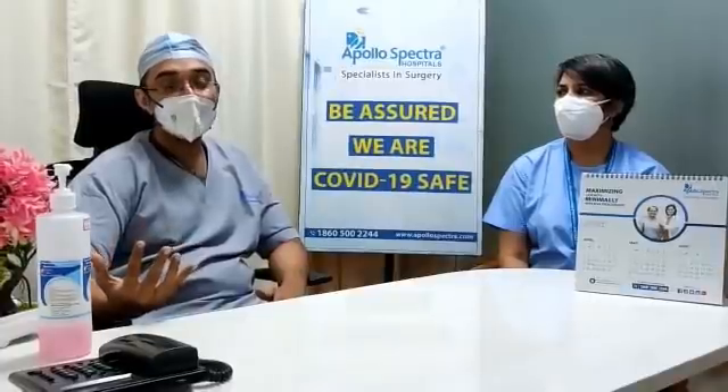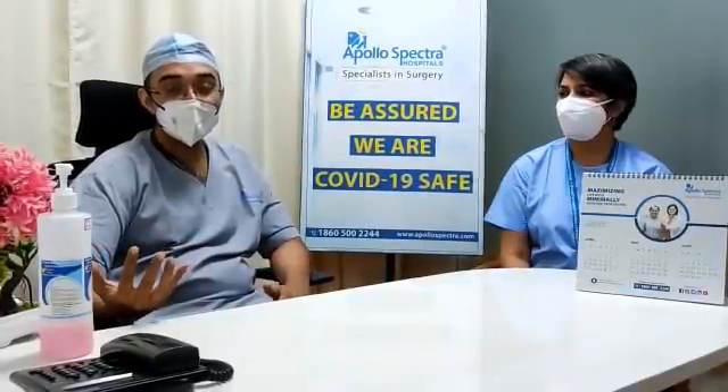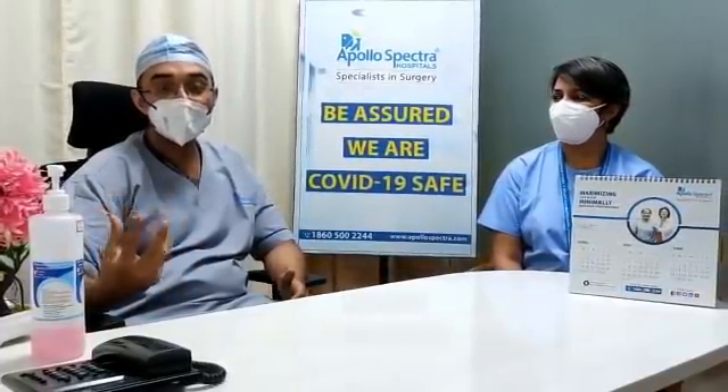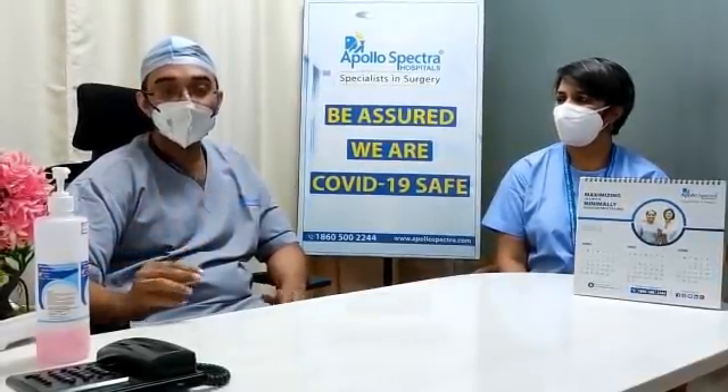Make sure you see an ENT doctor at the earliest because this needs to be looked into and diagnosed. These signs are very frequently missed because the early signs of black fungus or mucormycosis are extremely, extremely subtle. Often patients present to us with nothing other than just a paleness of the lining of the nose. The doctor needs to look at it, take tissue samples if required, and start treating you at the earliest.